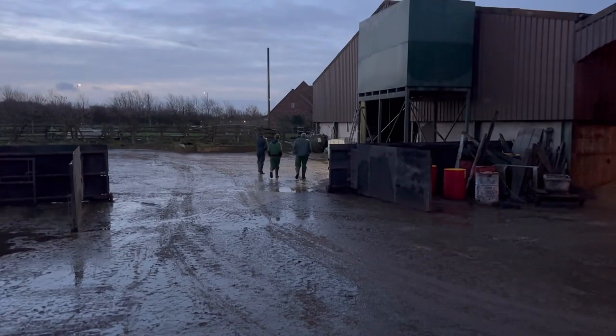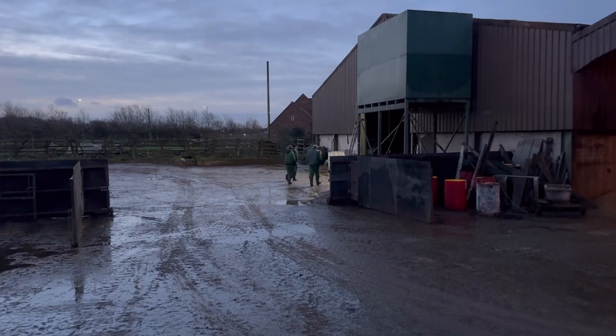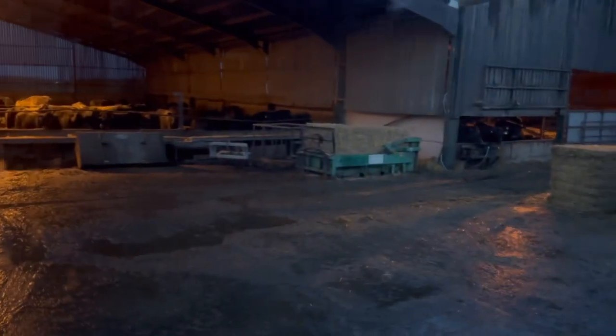Got them all loaded up. Those guys will start feeding round and bedding the cattle down now. I'll get on my way to take these.